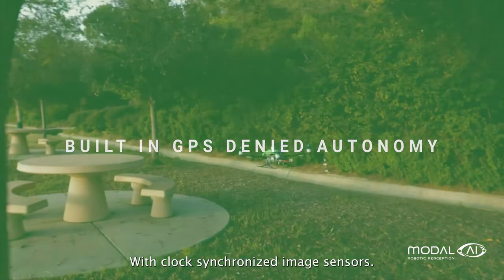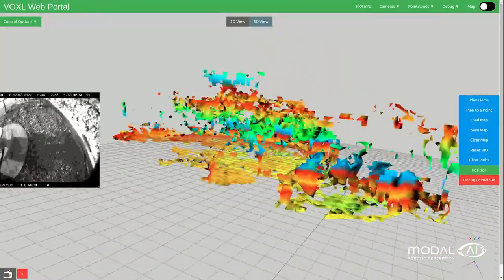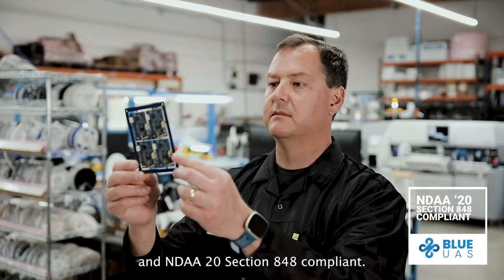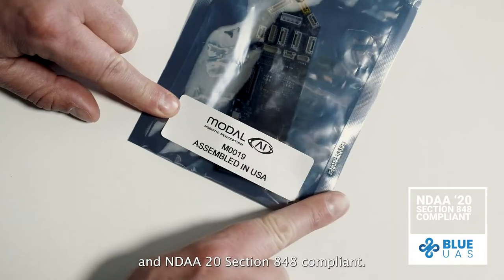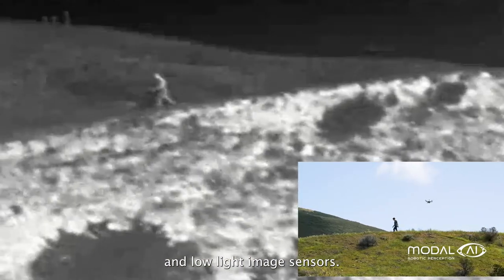With clock-synchronized image sensors, Voxel2 enables GPS-denied autonomy. Voxel2 is assembled in the USA and NDAA Section 848 compliant. Our OpenSDK supports thermal and low-light image sensors.